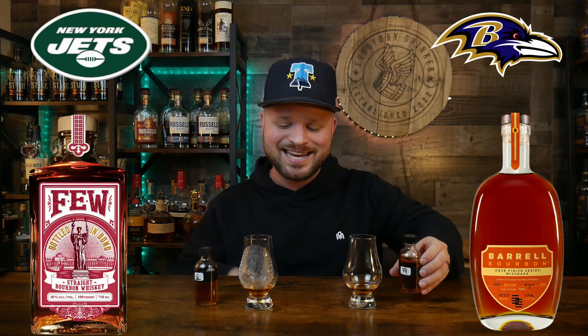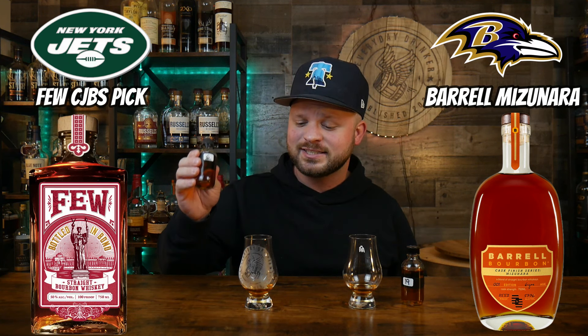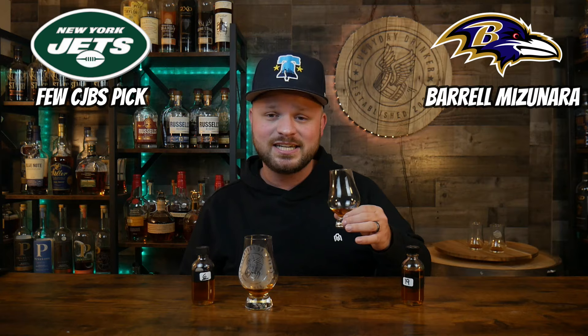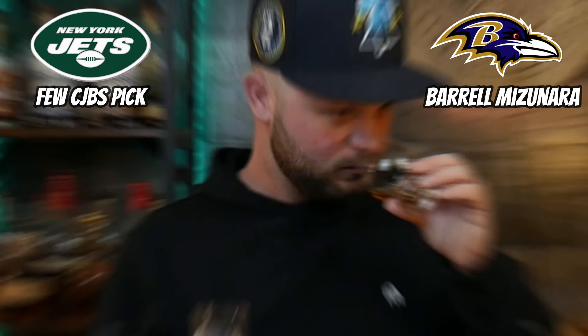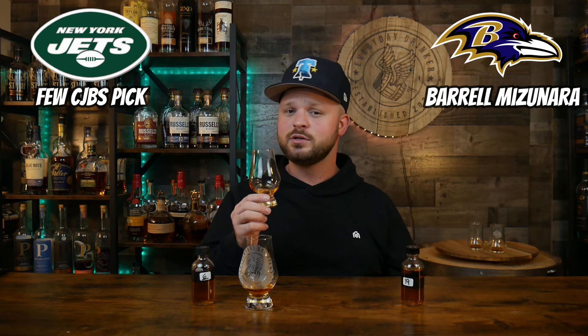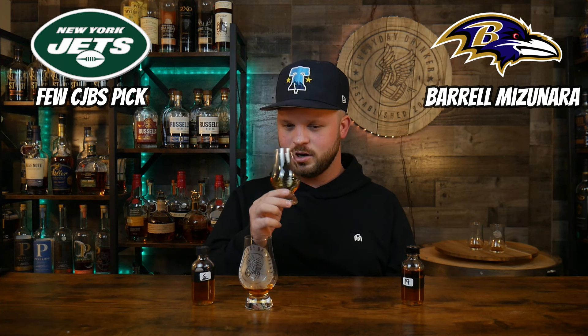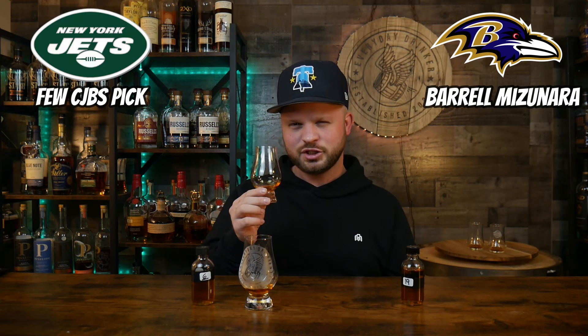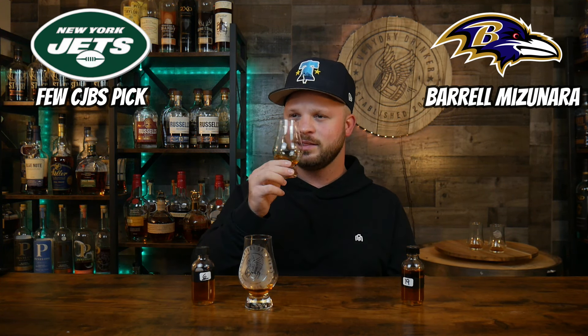We are on our second one o'clock game with team 19 on the left and team six on the right. Starting on the left with team 19's nose: it's got a wild turkey-like quality — orangey notes but musty and dusty, a little peanut note, earthy and very sweet, almost like a popcorn note. Let's get into the palate.